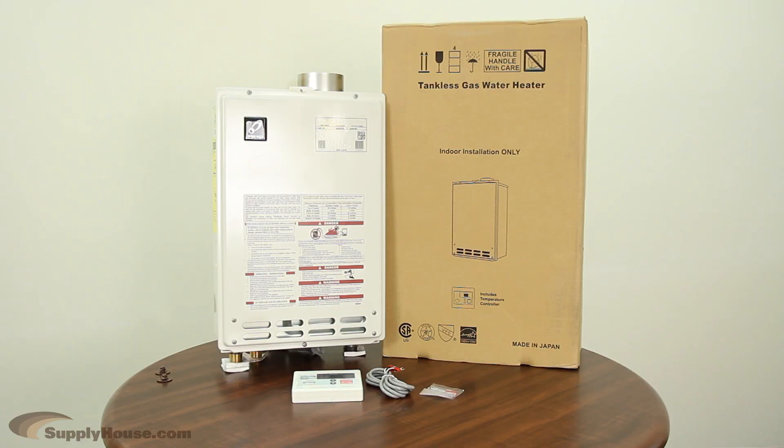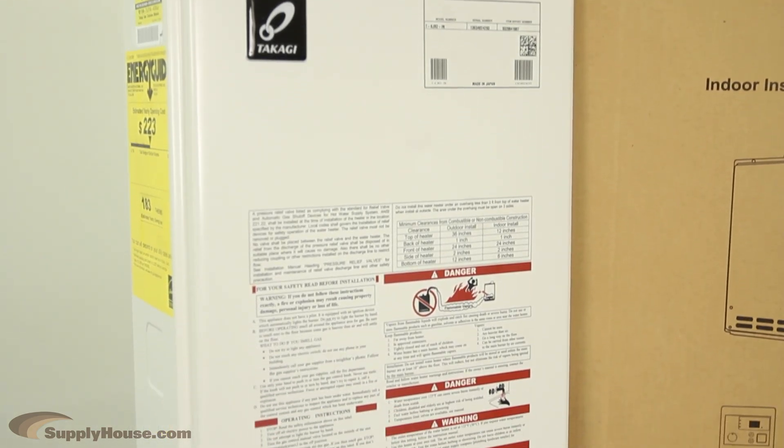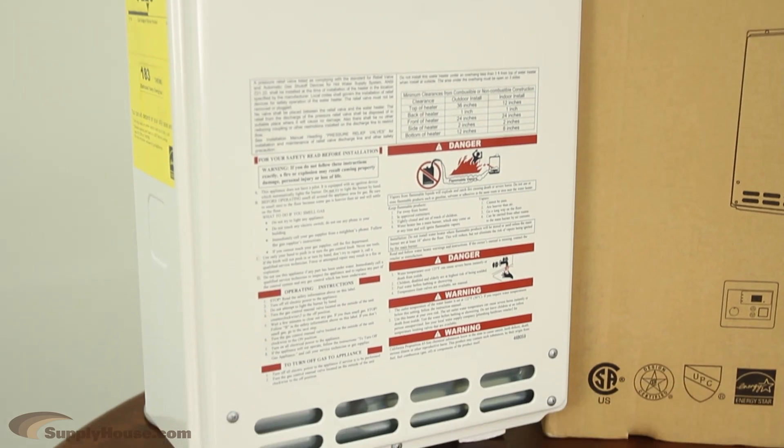Hey, this is Dan from supplyhouse.com and in this video we're going to talk about the Takagi tankless water heaters. Takagi tankless water heaters are gas powered and deliver between 200 and 500 gallons of hot water every hour on demand.